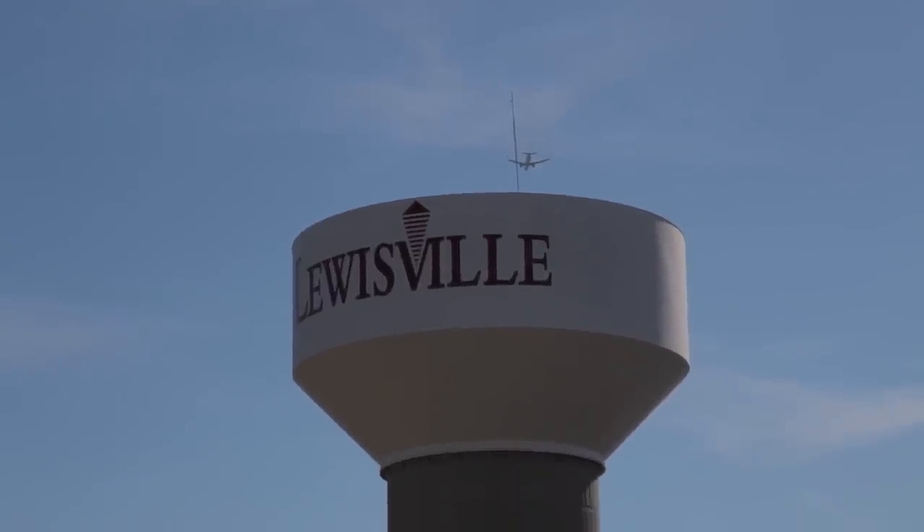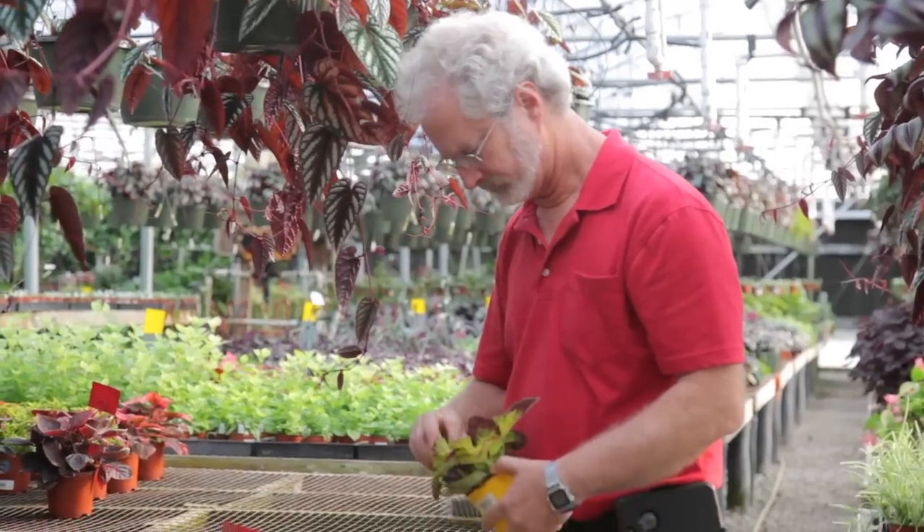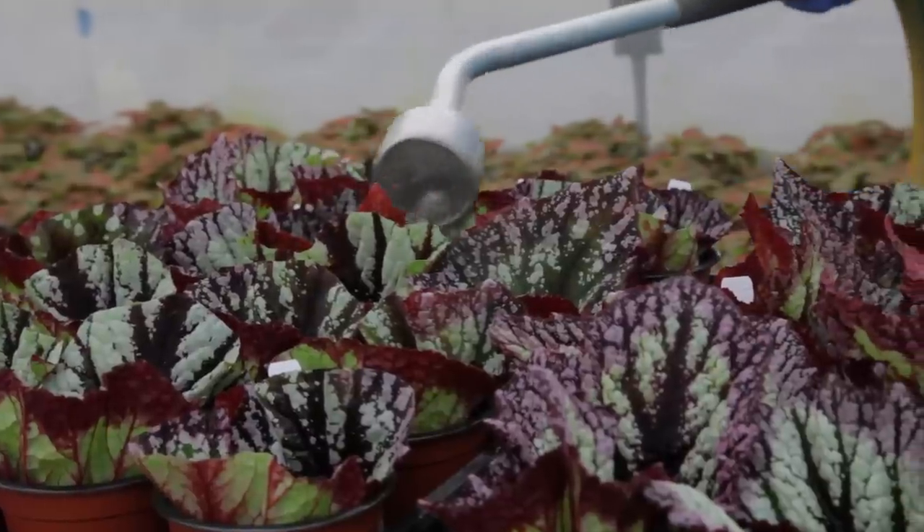Hey guys, it's Summer Rain from Homestead Brooklyn and I'm in Lewisville, Texas, just outside the Dallas airport. I'm contending with two things: allergies and airplanes flying overhead, so I apologize for the sound. You're going to have an amazing episode because I'm here with Steve Rosenbaum from Steve's Leaves, one of my favorite growers. He grows things he loves, meaning lots of unique and interesting varieties. One of his specialties is begonias, so Steve is going to give us a few tips. Let's get inside.